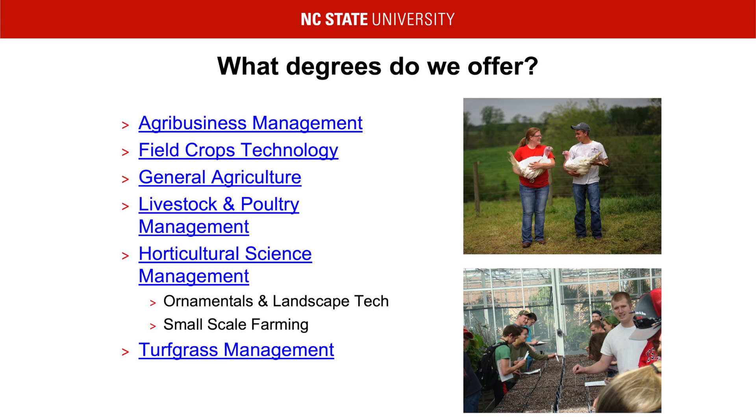If you would like to learn more information on these majors, please click on each link. There, you will be able to see a curriculum breakdown outlining all the courses that are required for that particular degree.